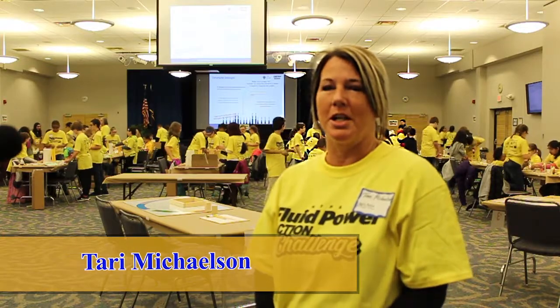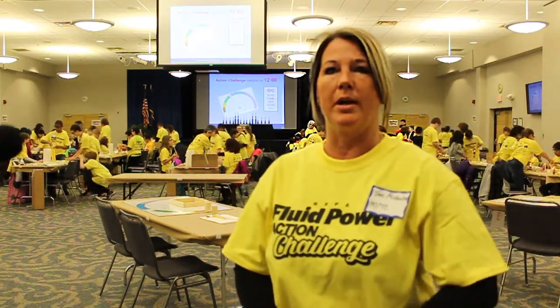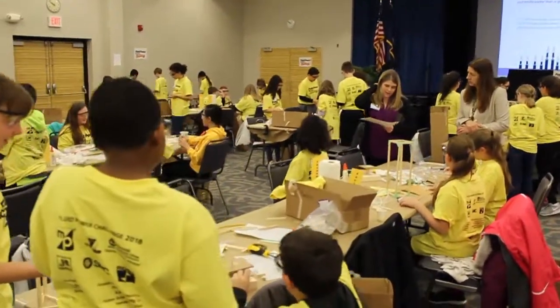I'm Terri Michelson and I work for the Butcher Educational Center in Warren Consolidated Schools. We're here today for the Fluid Power Action Challenge with my sixth graders working as a team of mini engineers. Basically what they do, their job is to build a mechanism to complete some tasks.